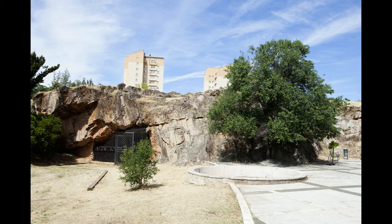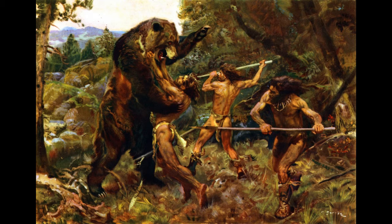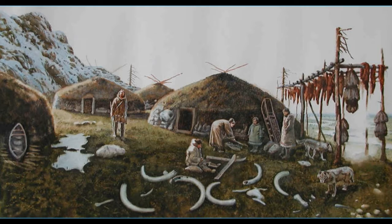The Maltreveso cave is the only well-known rock shelter with cave paintings located outside the Franco-Cantabrian province. The cave's use goes from one of the last groups of hunters and gatherers that inhabited the area in the Upper Paleolithic to the producers' communities that used the cave as a sepulchral place in the Neolithic.